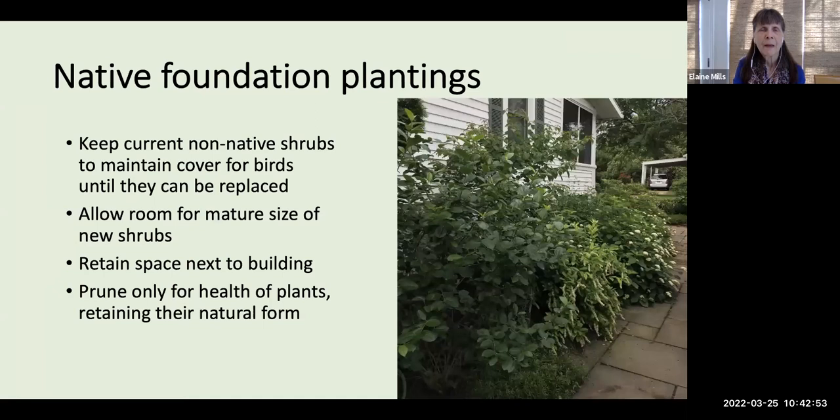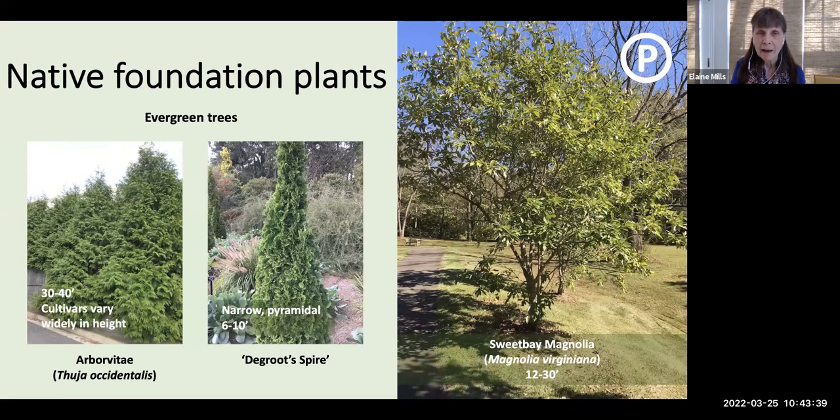Some tips if you want to move toward creating native foundation plantings. First, if you have non-native shrubs, keep them in place before removing and replacing completely, in order to maintain cover for birds. As you begin introducing your native shrubs, allow room for their mature size — retaining adequate space next to your building so you can maintain the foundation. And my urging is to prune only for the health of the plants, retaining their natural form.